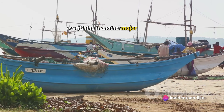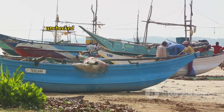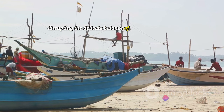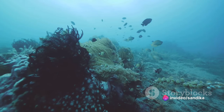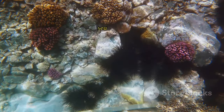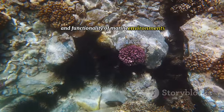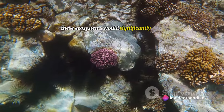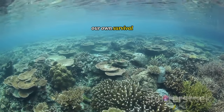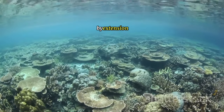Overfishing is another major concern. Sea urchins are a popular delicacy in many parts of the world; however, unchecked harvesting can decimate their populations, disrupting the delicate balance of marine ecosystems. These threats not only impact sea urchins but also the overall health of our oceans. Sea urchins play a crucial role in maintaining the biodiversity and functionality of marine environments. Without them, these ecosystems would significantly alter, affecting countless other species and potentially our own survival. Recognizing these threats is the first step towards protecting sea urchins and, by extension, our oceans.